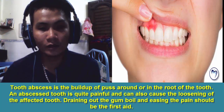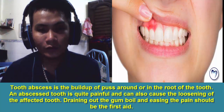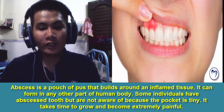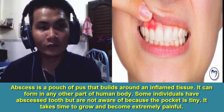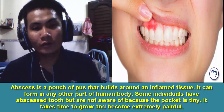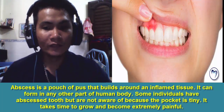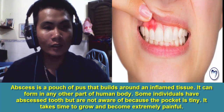Tooth abscess is the buildup of pus around or in the root of the tooth. An abscess tooth is quite painful and can also cause the loosening of the affected tooth. An abscess is a pouch of pus that builds around an inflamed tissue. It can form in any other part of the human body. Some individuals have an abscessed tooth but are not aware of it because the pocket is tiny. It takes time to grow and become extremely painful.